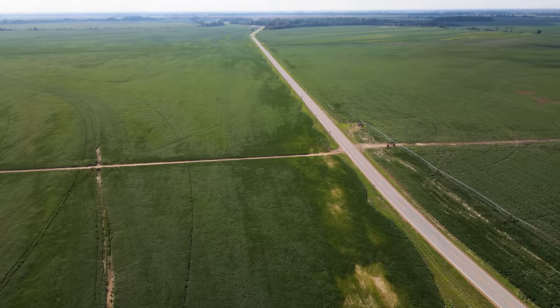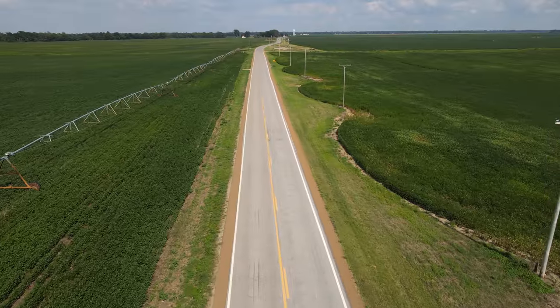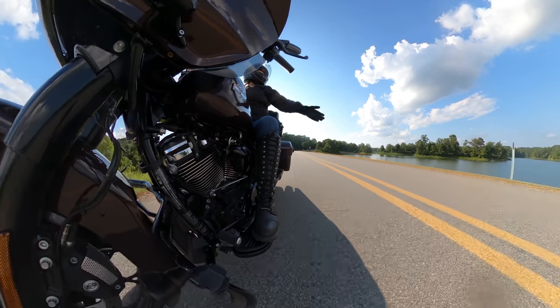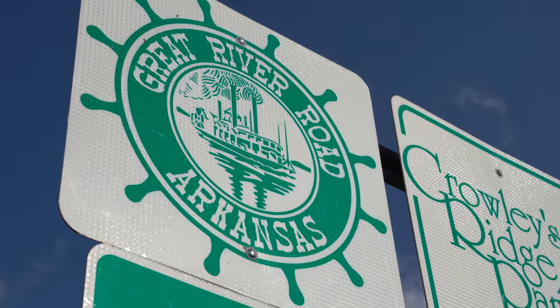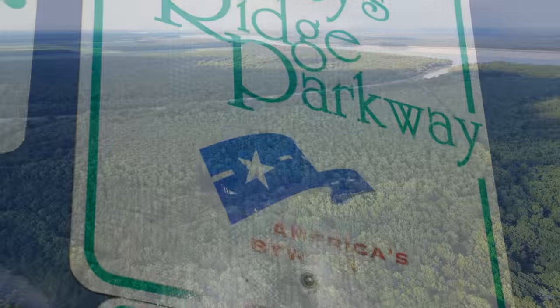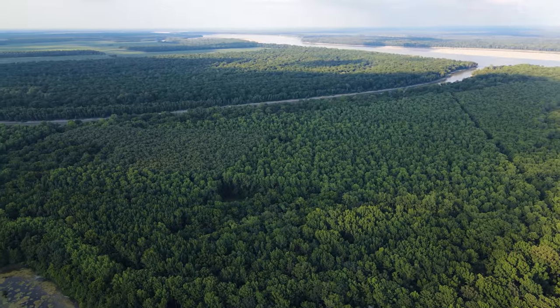For hundreds of miles, the Great River Road passes through these farmlands, giving perspective to where our food and other agricultural products come from. Eventually, the Great River Road crosses over the southern end of Crowley's Ridge Scenic Byway near the Mississippi River. After miles in the brutally hot summer sun, the shade of Crowley's Ridge was definitely a welcome sight.